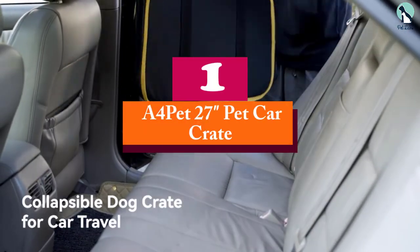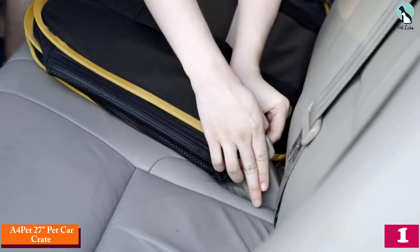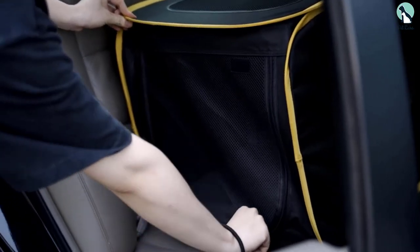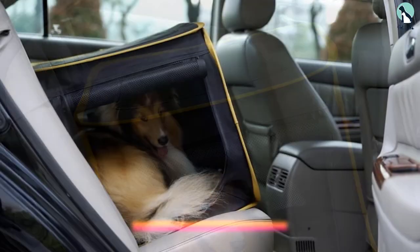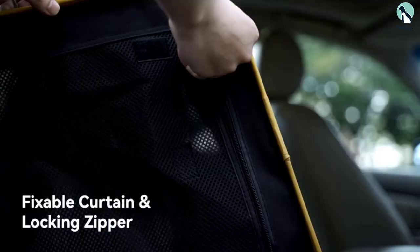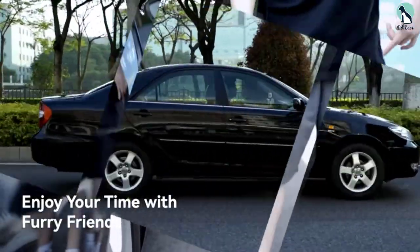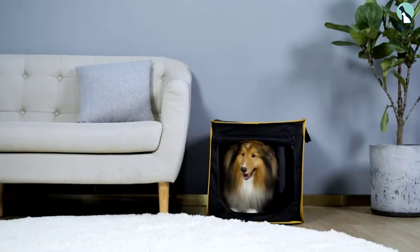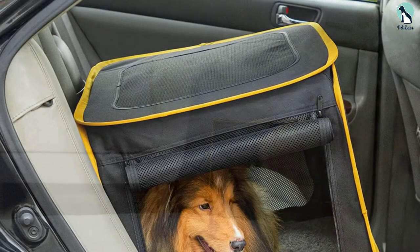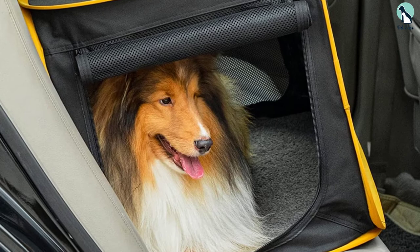And finally at number 1, we have the A4 Pet 27-Inches Pet Car Crate. This is an ideal car dog carrier for medium-sized breeds. It's made with a strong material that doesn't tear easily. The A4 Pet Carrier has two belts that can safely be strapped to the car seat. It is secure and will keep the dog safe. It has a strong zipper that your dog cannot chew on. The travel crate has entrances on the right and left sides, and the sides are meshed to give the dog enough air circulation. Your pup can also enjoy outside views as you travel.